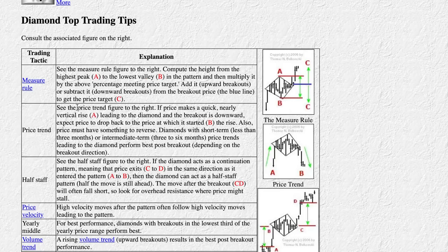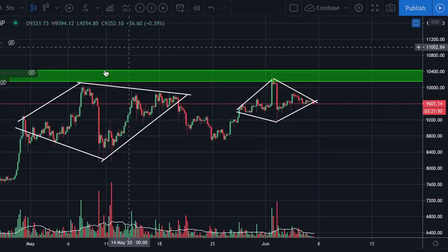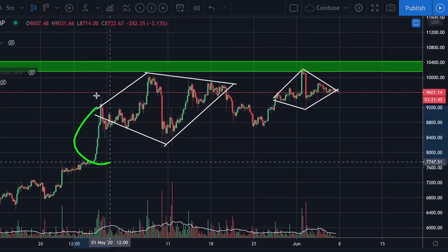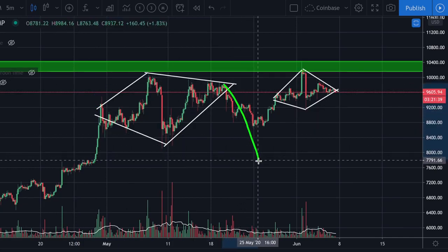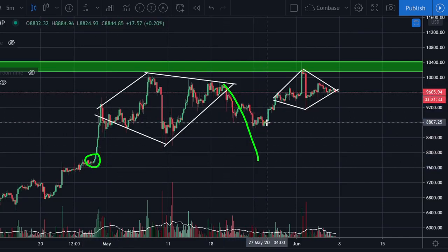Let's look at some trading tips. If the price makes a quick and nearly vertical rise leading into the diamond and the breakout is downward, expect the price to drop back to where it started. So if we have a big explosive vertical pump, we should expect the price to go all the way down to where that pump started if we break down. Looking back at the previous pattern, I mentioned that if we break down the target would be where the pump started, but we actually failed to reach that target.